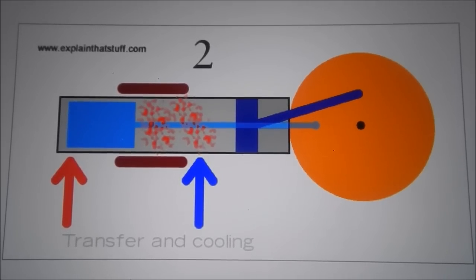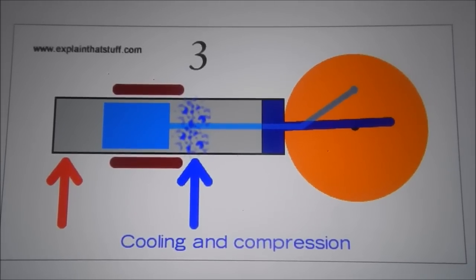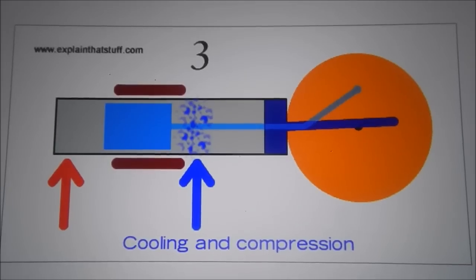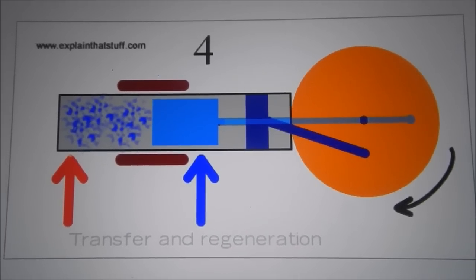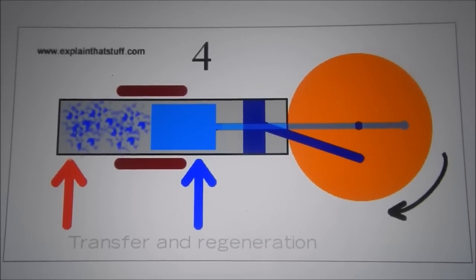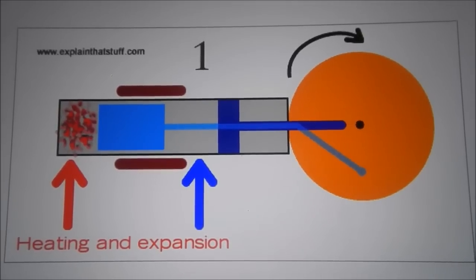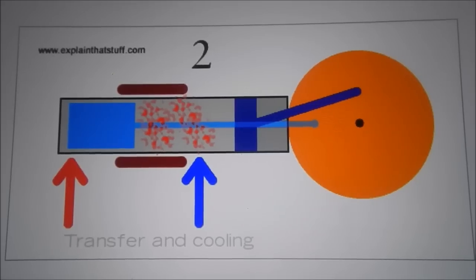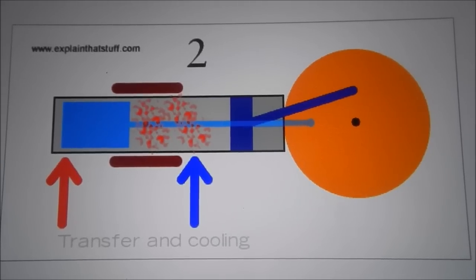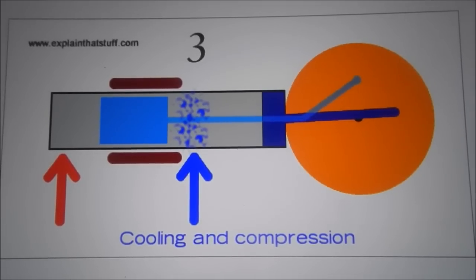Transfer and regeneration: The displacer piston moves to the right and the cool gas moves around it to the hotter part of the cylinder on the left. The volume of the gas remains constant as it passes back through the regenerator, or heat exchanger, to pick up some of the heat it previously deposited. The gas is now back where it started and the process can then repeat. Although the engine goes through a reversible process, ending up back where it started, it's not a symmetrical process — energy is constantly removed from the source and deposited at the sink.